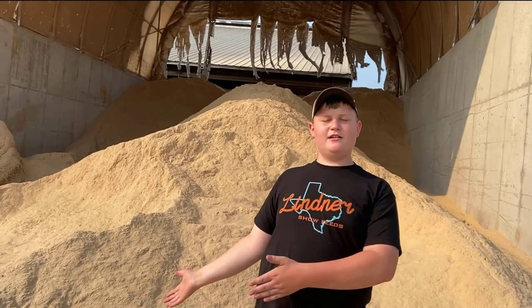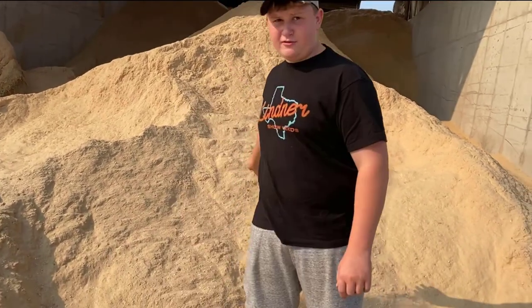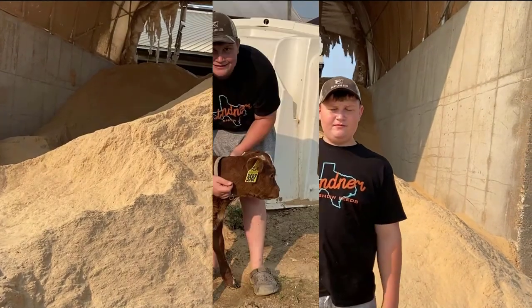Hi kids! This is what I use to bed the cows with. It's called sawdust. It's very fine material and it's very comfy and clean for them.